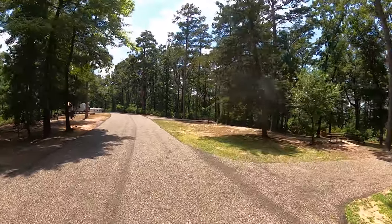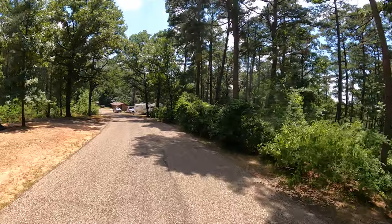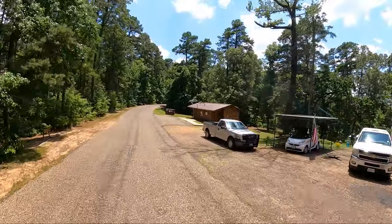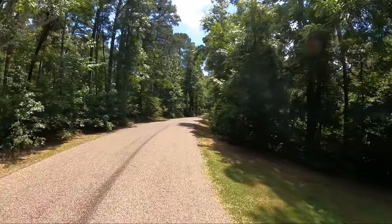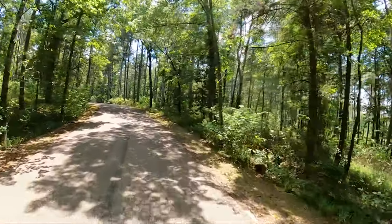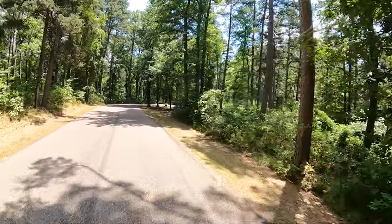Moving on up, moving on down. If you want a good look at campsites, you need to jump over to campgroundviews.com — Dude RV 10 will give you a great discount. I'll put a link down in the description below. Let's go see White Oak Ridge, and then we get to fly down the hill.